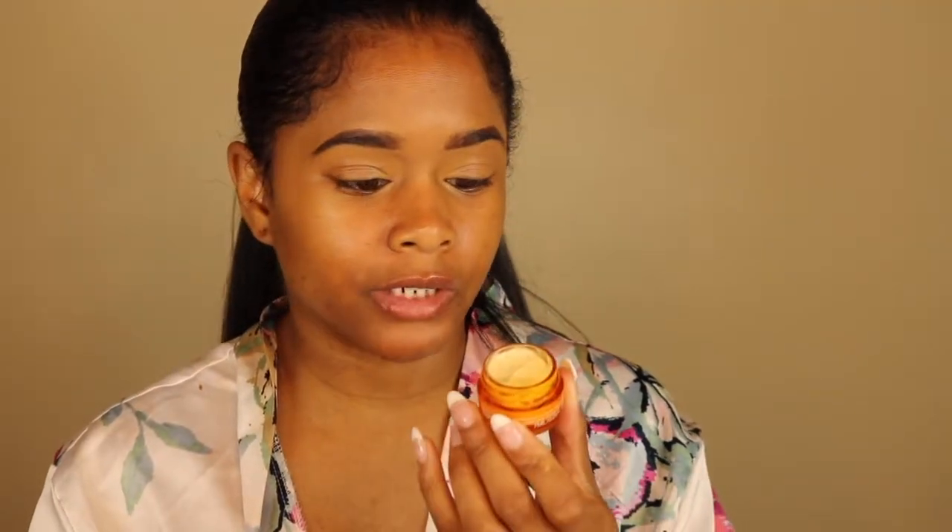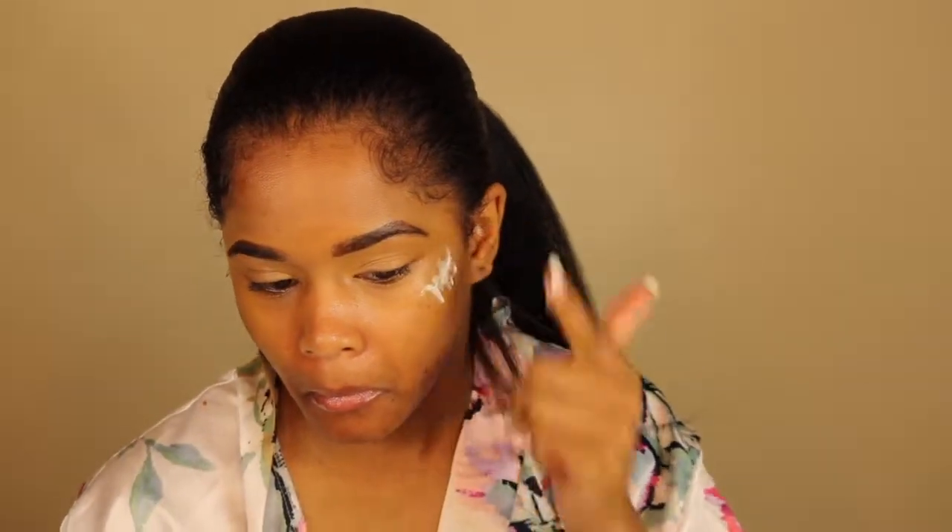I got the Ole Henriksen Banana Bright eye cream — just started using this, love this stuff. I'm gonna put a little bit of this Bobbi Brown enriched face cream — in my opinion you can never be too moisturized — just for some glow underneath my foundation. I'm also gonna use some of this drug cream from MAC in Gold Light and just put it on the high points.